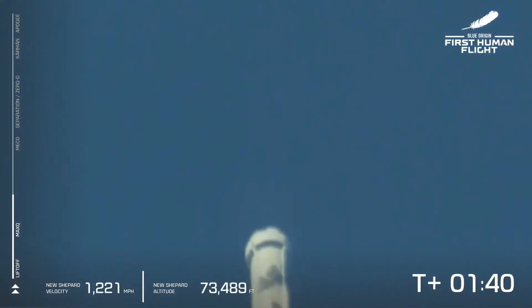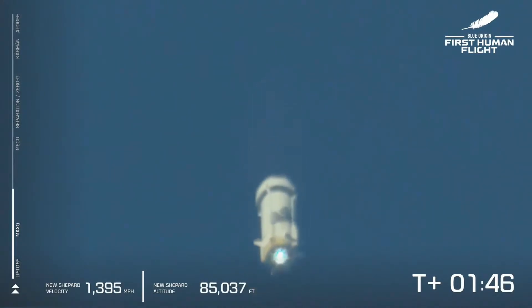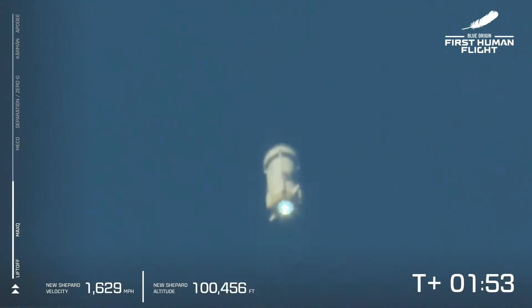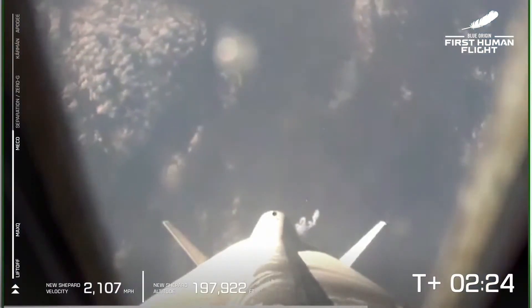It just feels different, doesn't it, Gary? It is totally different. You can follow along with the speedometer in the bottom left and the altimeter in the middle of the screen. So far, appears to be a nominal flight. Coming up here on MECO — main engine cutoff — that will be followed shortly by separation, and at that point, after separation, we're going to let the astronauts unbuckle and take in the freedoms of zero-G. There is MECO, main engine cutoff. A beautiful shot down the New Shepard rocket.